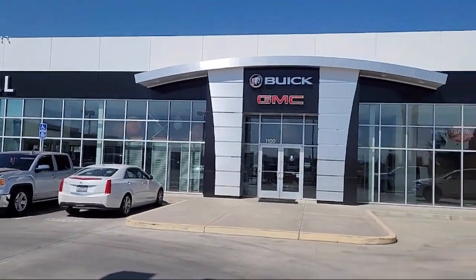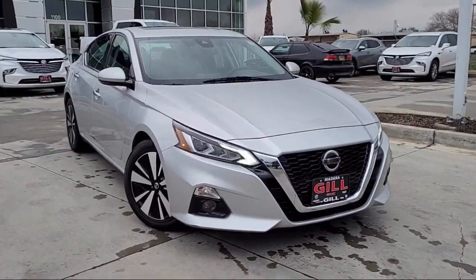Welcome to Gill Buick GMC, and here's a look at another one of our great vehicles for sale.